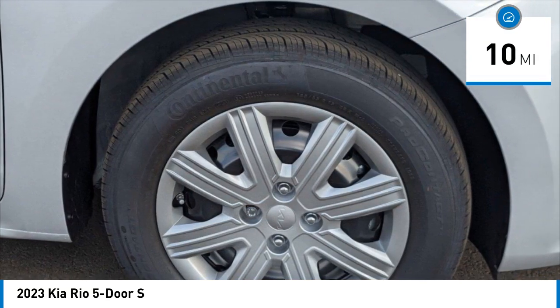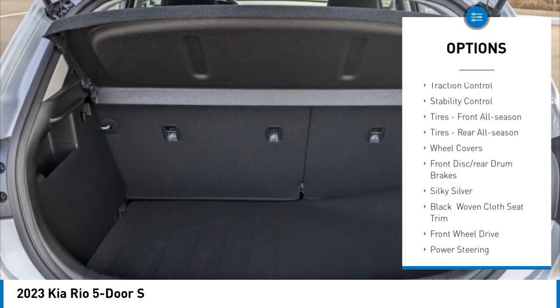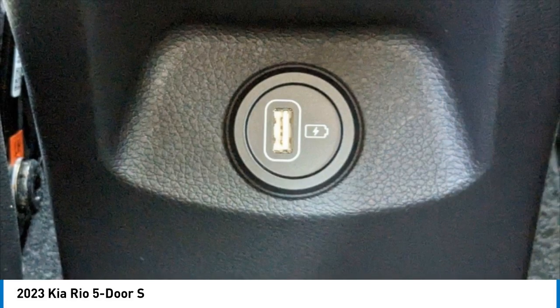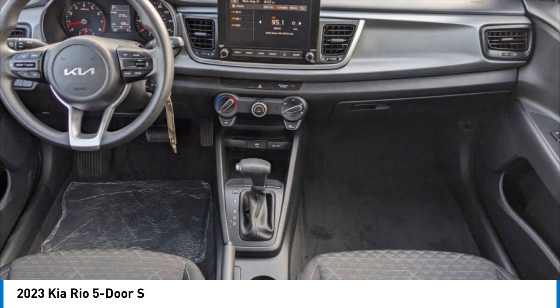Here are some of this vehicle's great options: tire pressure monitor, heated mirrors, rear spoiler, brake assist, traction control, stability control, front all-season tires, rear all-season tires, wheel covers, front disc, and rear drum brakes.